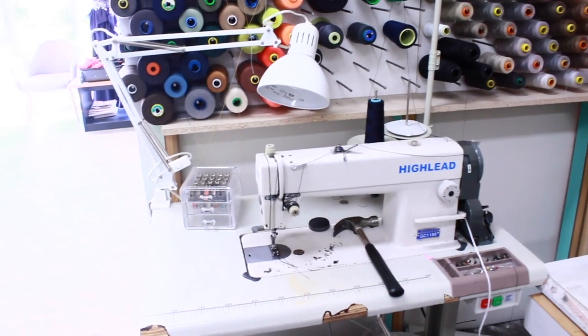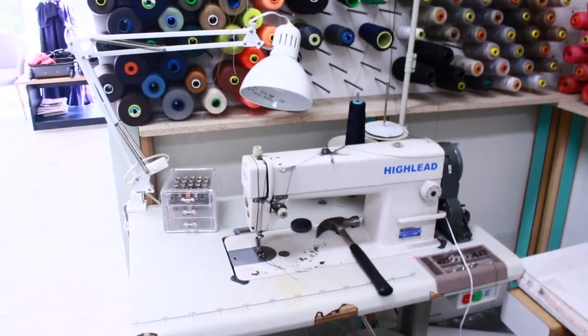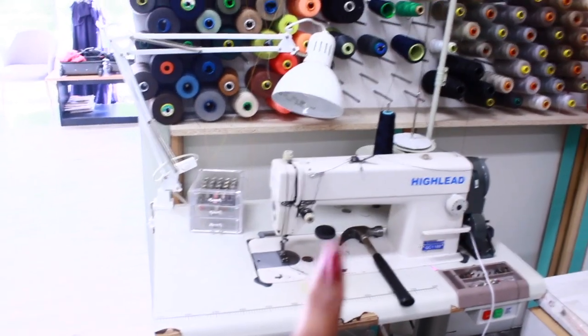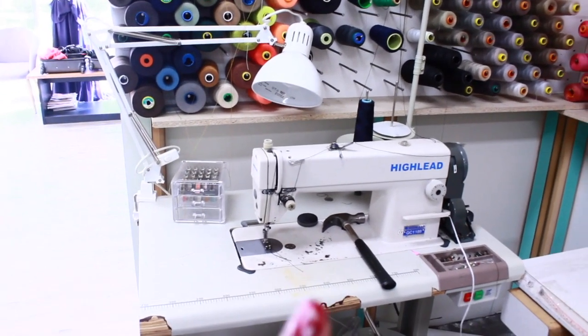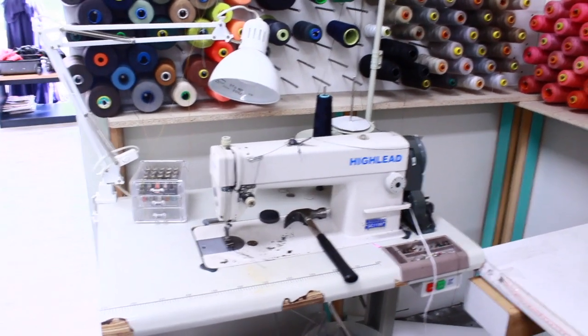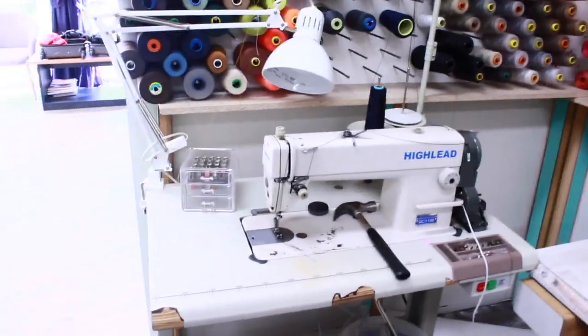This one is my jeans sewing machine, which is very good at sewing really tough fabrics like jeans, leather, and any tough fabric that wouldn't go through your domestic machine. This machine will definitely get the job done. It is assisted by a hammer which I always keep on the machine in case the fabric is really rough.